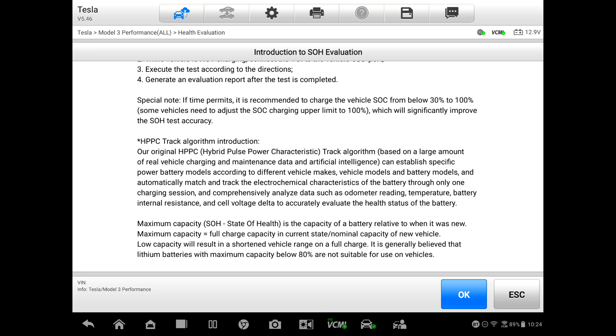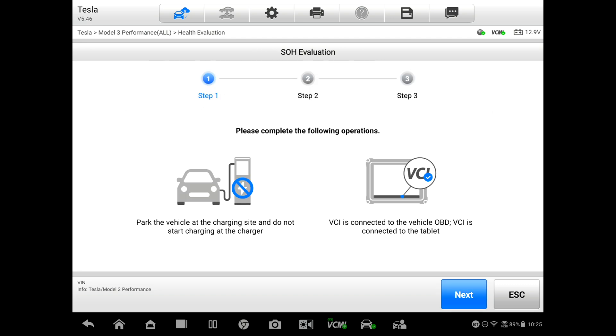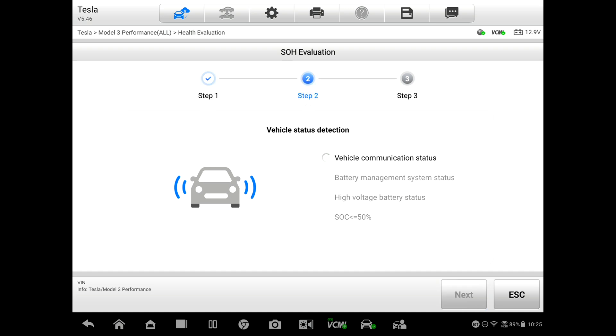I'm going to go ahead and set up charging. I'm going to set the charge limit to 100 percent this one time, and then we'll start the test. It says: please complete the following — park the vehicle at the charging site, do not start the charger. The vehicle is connected to the VCMI, so we'll go next. Now it's trying to talk to the car and it's going to do its checks to verify that we're ready to set up this test.